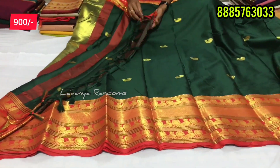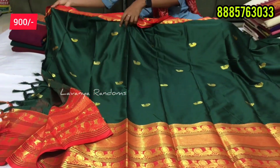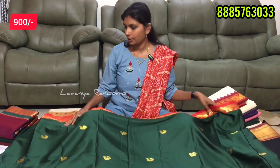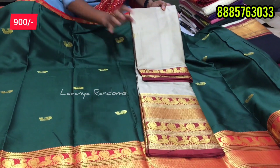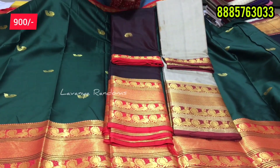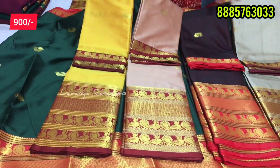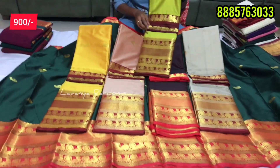The blouse also has contrast. The price is only Rs. 900, with shipping extra. You can ship anywhere. For a single purchase or bulk/reseller, you can contact with all your details. The color combinations available are: light skin color with maroon border, maroon with red, peach, orange, orange with maroon combination, and neon with maroon. So you have 6 colors, each one just Rs. 900 with shipping extra.